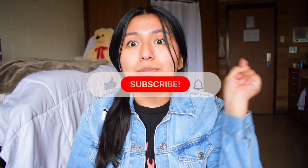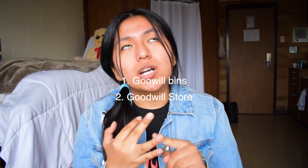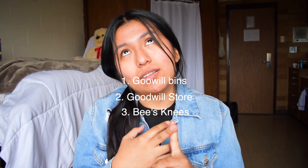Hi guys, welcome back to my channel! My name is Yumiko, and if you're new here make sure to hit that subscribe button and give this video a like. Today's video is going to be a thrift haul — a combination of the Goodwill bins, the Goodwill store, and a thrift store called Bee's Knees which is in Athena, Oregon. If you're ever near the area, I suggest you check it out — the lady who owns it is super sweet and I love the place.